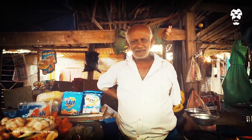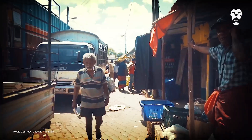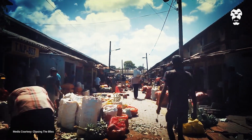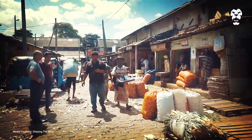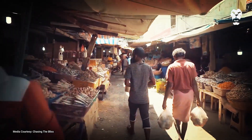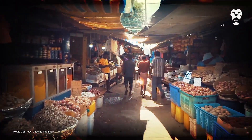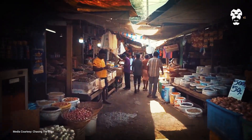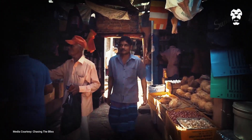Manning Market has been a fixture in Colombo for as long as anyone can remember. A hub of retail and wholesale trading for suppliers, buyers and the general public, the marketplace made fortunes, sustained livelihoods and filled the pantries of generations.